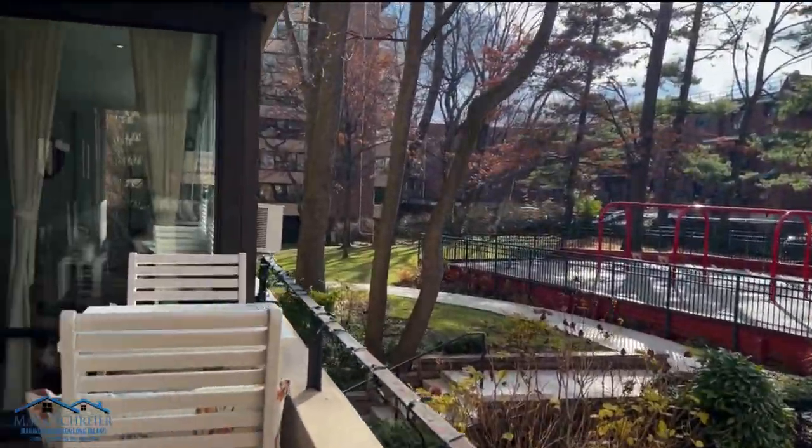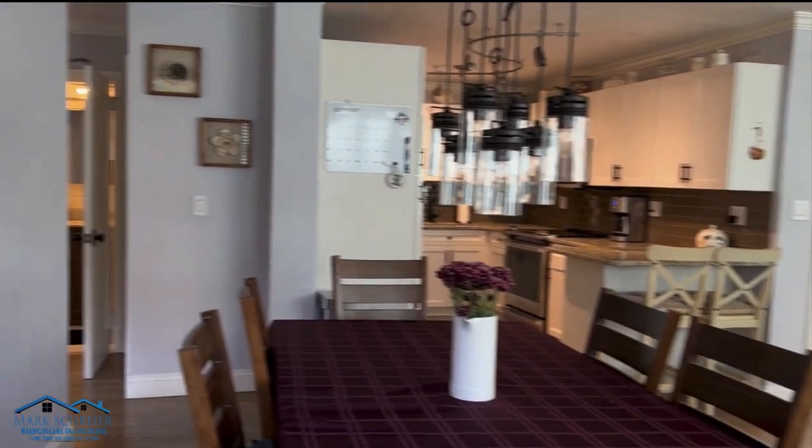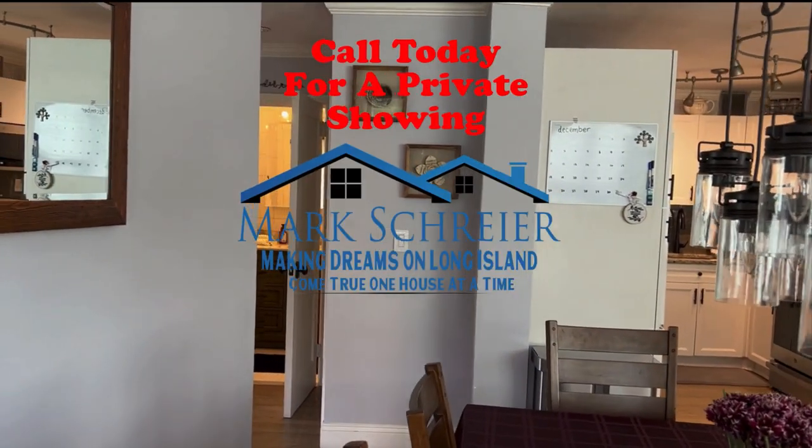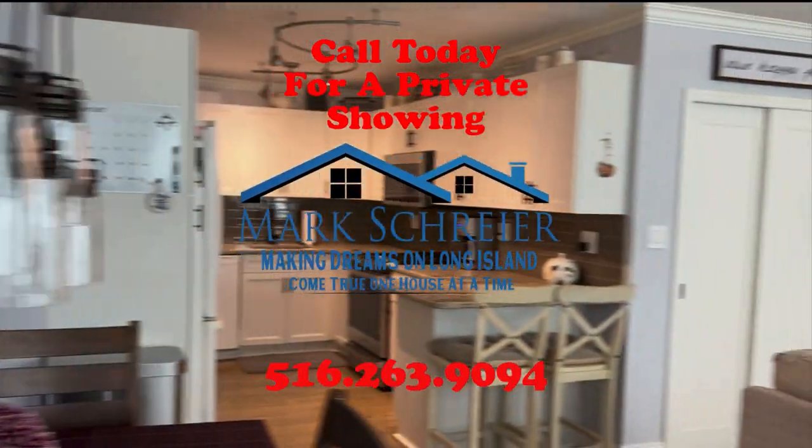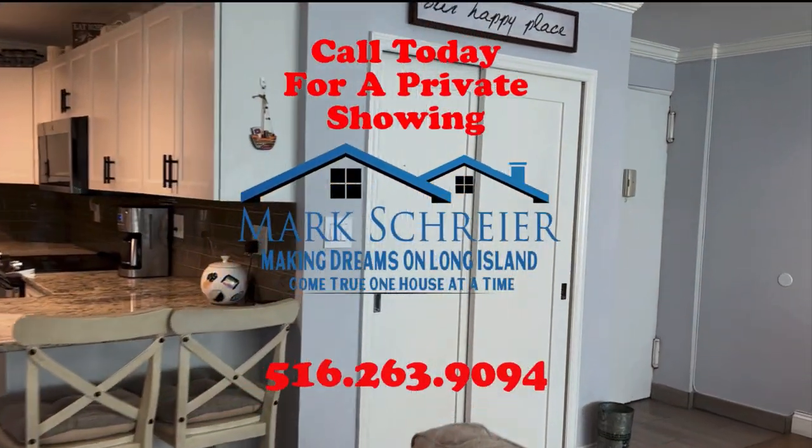For more information about this unit and to schedule a private showing, please contact me, Mark Schreier, at 516-263-9094. Thanks for watching.